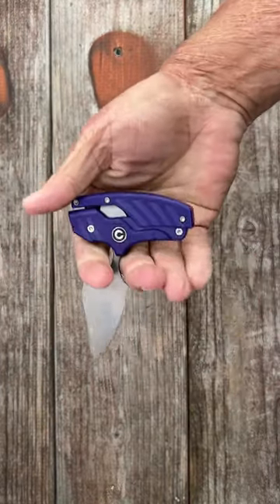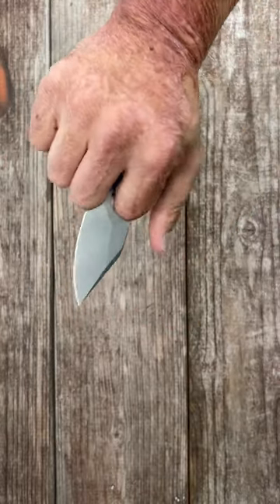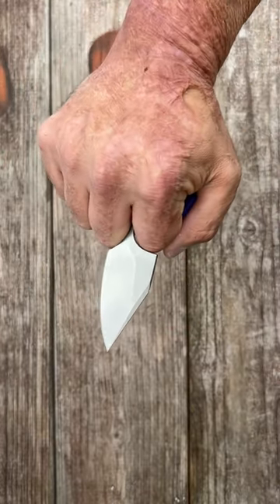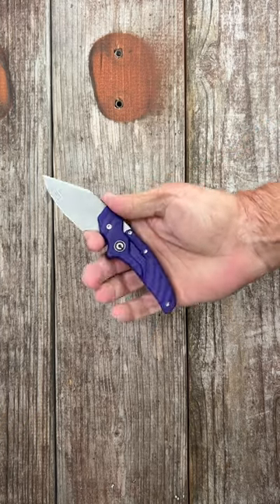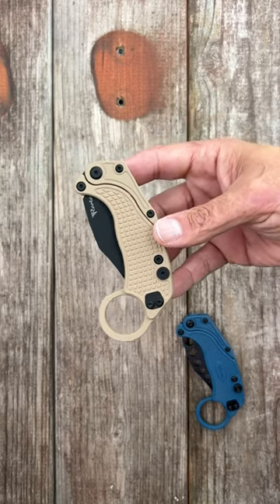Two, the Civivi Typhius — you have a push dagger with G10 scales, 14C28N steel, and a clip point blade. Super bulky tip. I call this the transformer knife because it turns into a fixed blade... kind of.